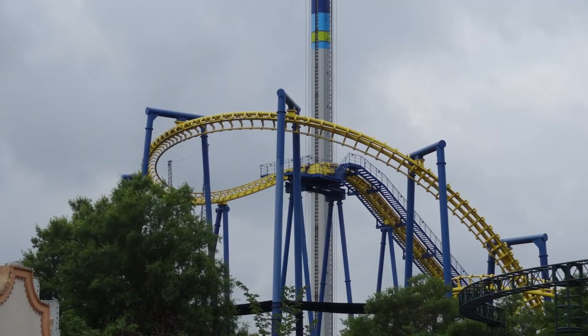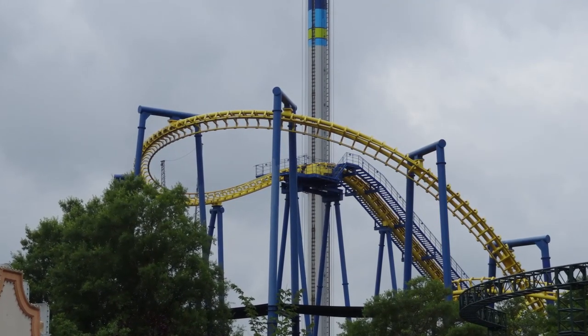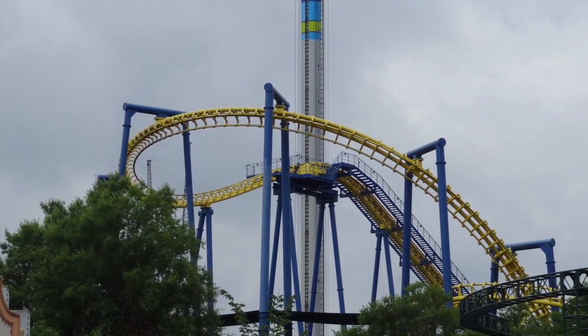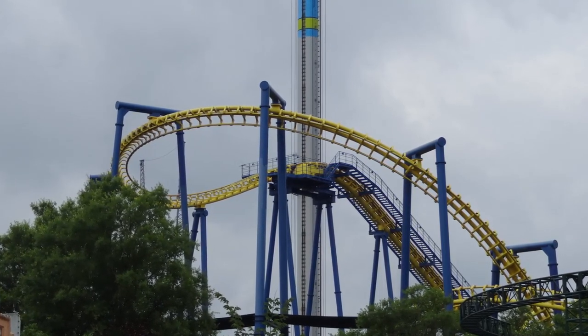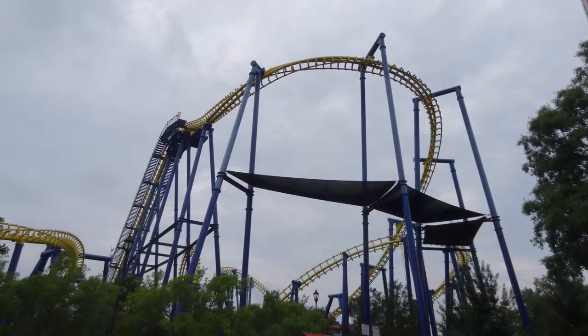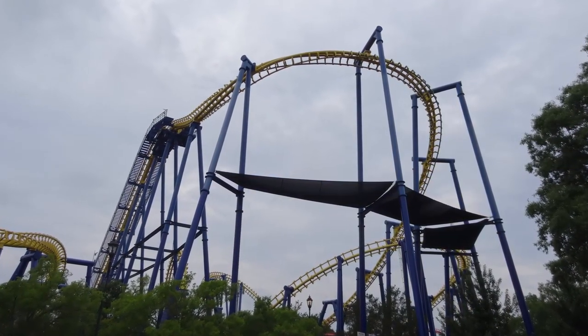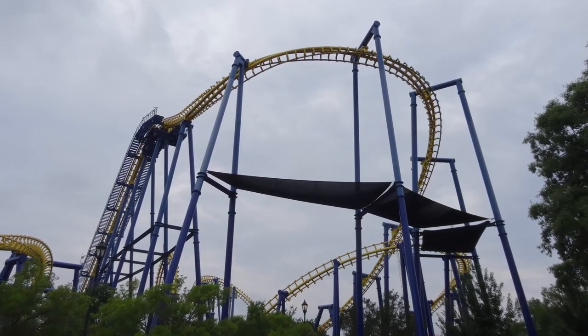I was actually really excited to try this ride. It's my first Vekoma Flying Dutchman. Obviously, this is a pretty rare model now — there's only one other one currently in operation. I was really disappointed that I never got the credit of X-Flight at Geauga Lake, and I also missed the credit when it was Firehawk at Kings Island.